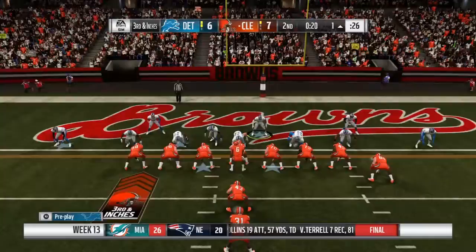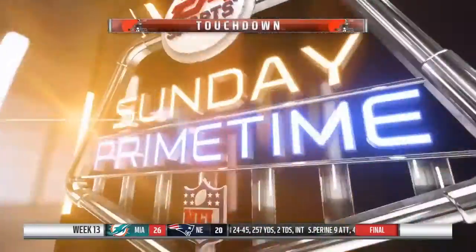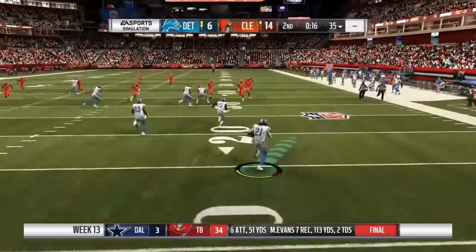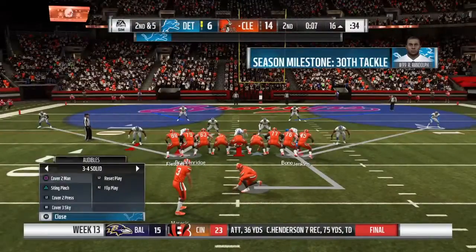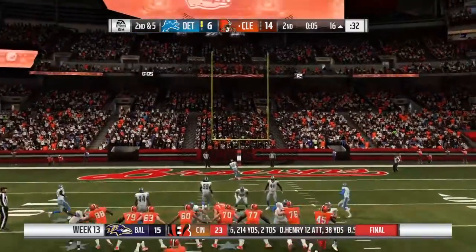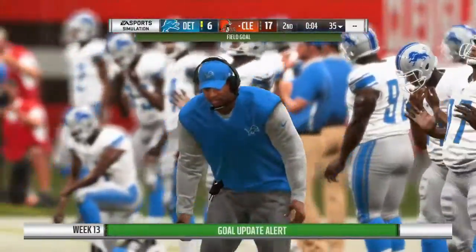A big turnover there as his guys will get the football back — including the back sneaking out of the backfield, and he takes this one in for a ground score. They don't want to give up any more — now a hit and a loose football, and his guys are going to take over. His kick is good, and that will extend their lead.